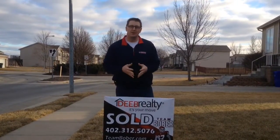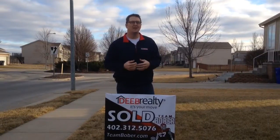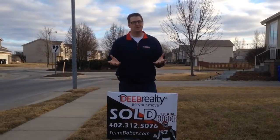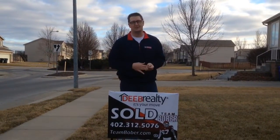So if you are thinking about selling this spring, I would highly encourage you to jump on it now because the buyers are out there. The demand is steady and inventory is low. Supply versus demand says you're going to get a great deal — it's a great time to sell.